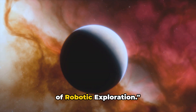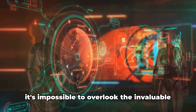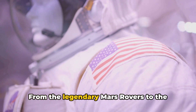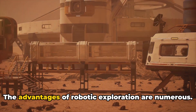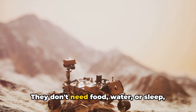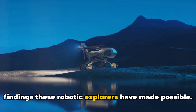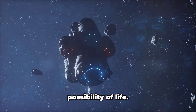Next up at number five, we have the fascinating domain of robotic exploration. When we talk about space exploration, it's impossible to overlook the invaluable role that robots have played. From the legendary Mars rovers to the Voyager spacecraft, robots have been our eyes and ears in the farthest reaches of the cosmos. Robots can withstand harsh environments that would be lethal to humans — they don't need food, water or sleep, and they can survive in space for years, even decades. The Mars rovers have provided invaluable data about the Martian surface, atmosphere and even the possibility of life.